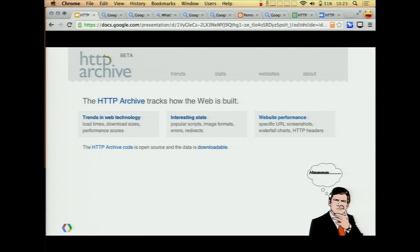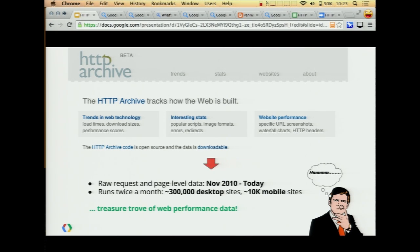As Steve mentioned, if you're not familiar, HTTP Archive is a project that's been live since about 2010. Twice a month we crawl about 300,000 desktop sites and 10,000 mobile sites. You can get the nice trends and stats with averages and other things, but you can also download the raw archives — there's about half a terabyte of data going back to 2010.